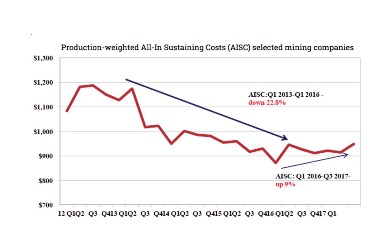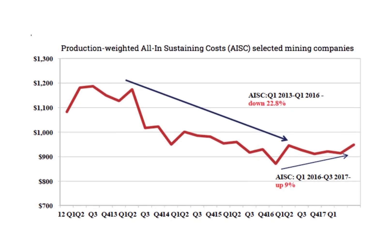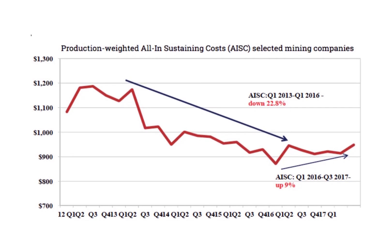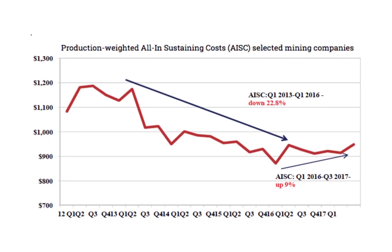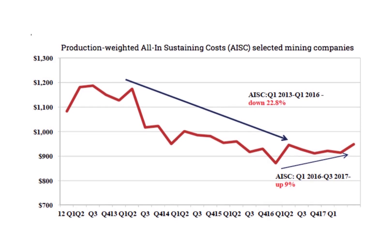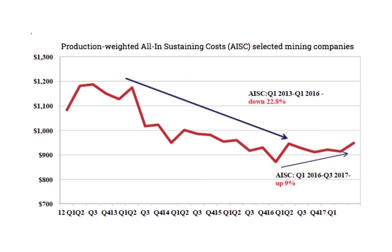This chart shows the average AISC for 2012 to 2017, since a more recent chart couldn't be found. The average AISC is a lot lower than EQX's, so it appears EQX would be in more trouble than the average gold miner if gold prices crashed and stayed low for a long time. This is just something to consider when investing in a gold mining stock.